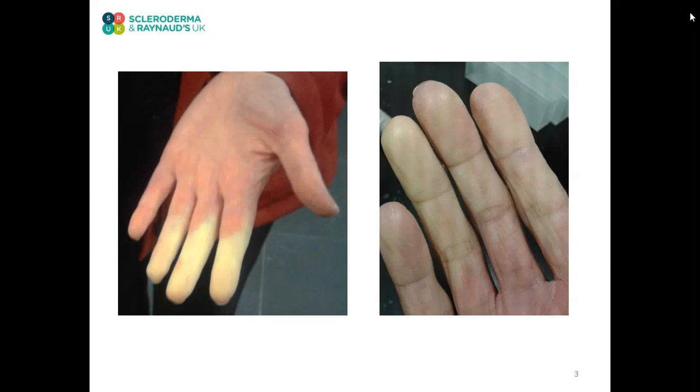Raynaud's phenomenon — you may have heard of it as Raynaud's disease or Raynaud's syndrome — is the term given to the vasoconstrictive response of the arteries to the trigger of cold or emotional stress, typically affecting the fingers and toes, but also extremities such as the nose, ears, and lips may be affected.